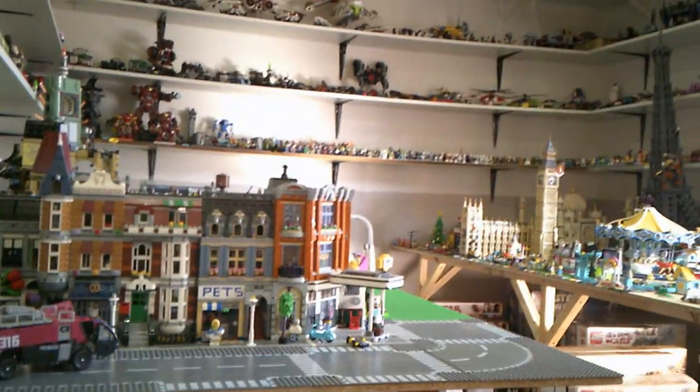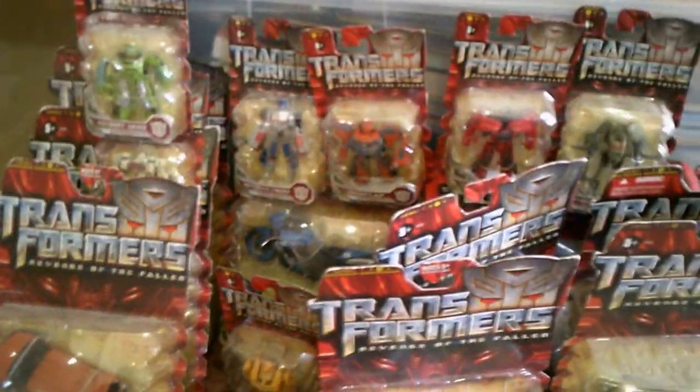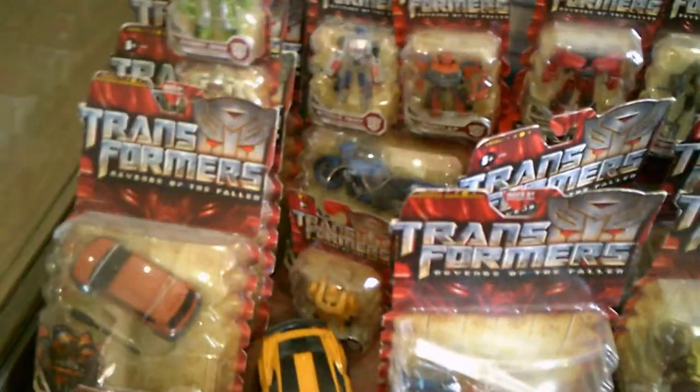These Transformers are from 2009. They come out in two groups. I don't know Transformers at all — I was more into action figures and not the robot type of things — but this is the Autobot group, which I guess are the good guys, and then there's the Decepticon group, which I guess are the bad guys.